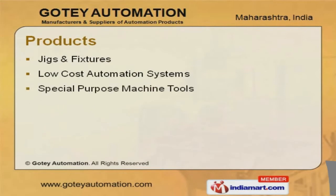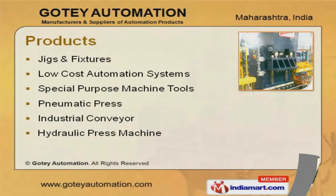Our product list covers pneumatic press, industrial conveyor, jigs and fixtures.